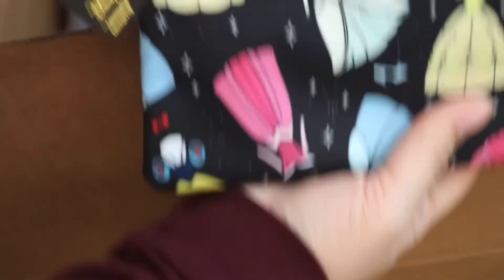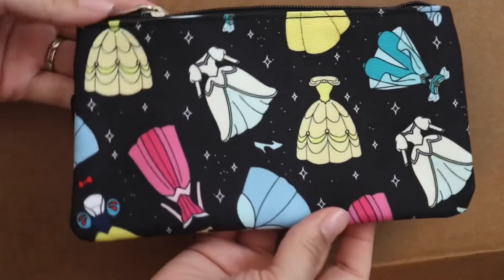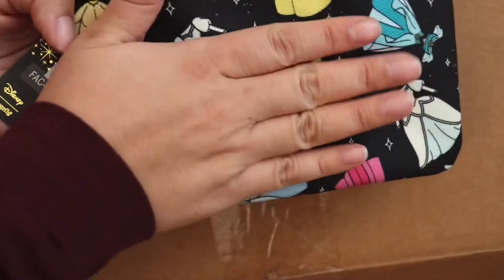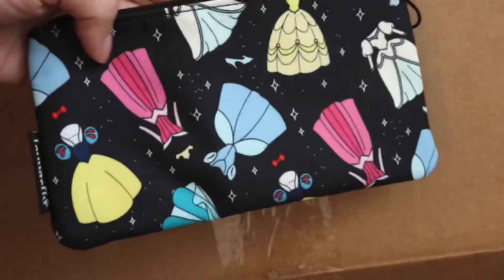Alright, so I got this little bag and it has — let me show you guys — princess dresses. I think it's just like a pencil bag or a little pouch. It's a fairly good size, so I got that. This one actually sold out but they have other Disney ones on there.